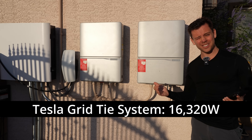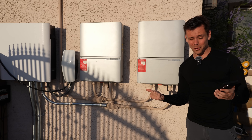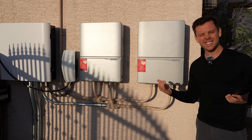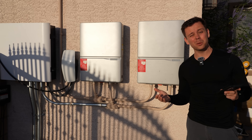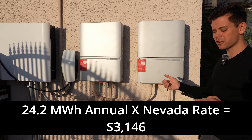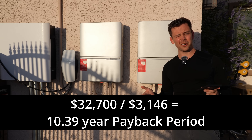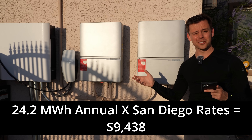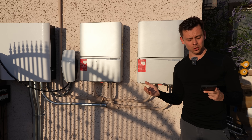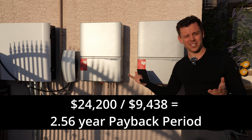My grid-tie system has 16,320 watts of output and it cost me $32,700. With the federal tax credit it dropped the price down to $24,272. On most sunny days out here in Las Vegas this thing cranks out 100 kilowatt hours. I'm going to calculate without the tax credit because it's probably going away. Last year this thing generated 24.2 megawatt hours, and at 13 cents per kilowatt hour that's $3,146 a year, so it would take 10.3 years to pay itself off. In San Diego this system would produce $9,438 of electricity per year, though you would have to be inland to get those output figures. Dividing by total system cost comes out to 3.46 years to pay this back without the tax credit.